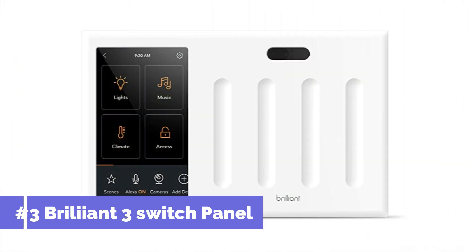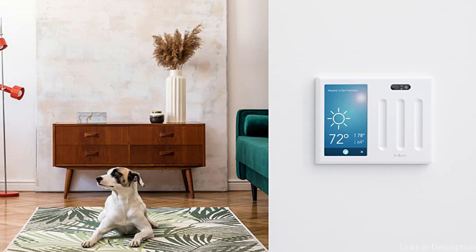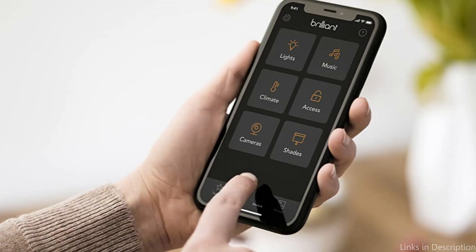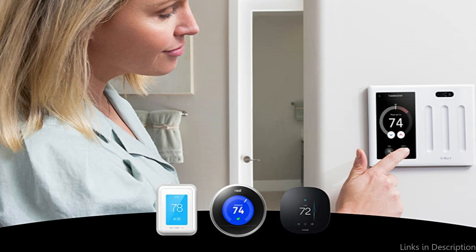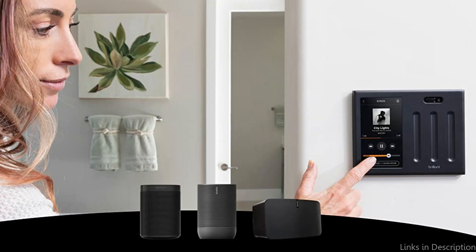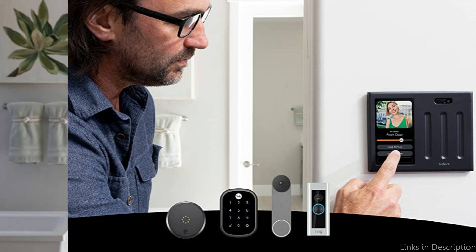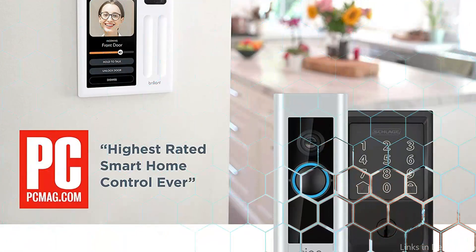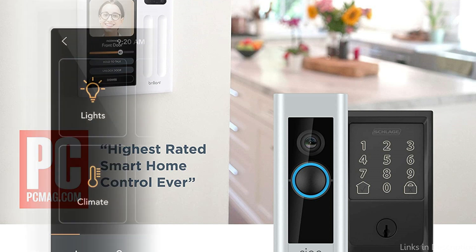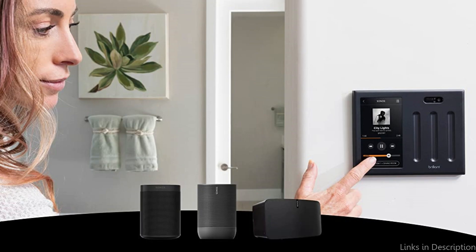At number three, we have the Brilliant 3-Switch Panel Smart Home Control. For home automation in 2023, this is a must. The device has three switches that let you manage various appliances and features in your house and is designed to be simple to use. You can control your smart locks, the thermostat, and even your lights with the Brilliant 3-Switch Panel. Because of this gadget's compatibility with well-known smart home platforms like Alexa and Google Assistant, you may operate your devices by speaking commands. The adjustable interface is one of its most amazing features — custom settings and scenes for your house are simple to make, and you can quickly control them with a few touches. The Brilliant 3-Switch Panel is easy to install, integrates with all of your current smart home gadgets, has a modern style, and comes in a variety of colors to complement your home's interior decor.